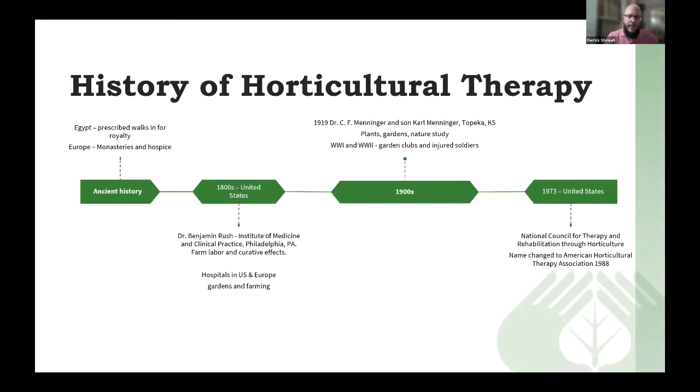In 1973, the National Council for Therapy and Rehabilitation Through Horticulture was formed — the first nonprofit focused on using horticultural therapy. That organization is now called the American Horticultural Therapy Association; we changed the name in 1988. We provide a variety of services for members, including a magazine, email newsletter, a journal, training, and some additional information and resources related to the profession.